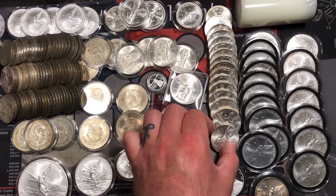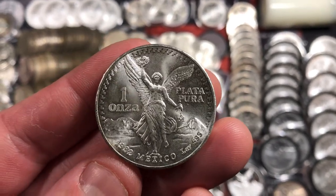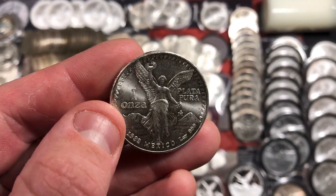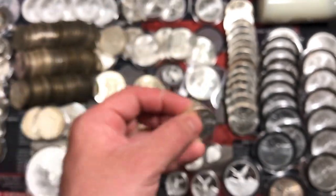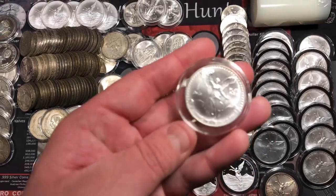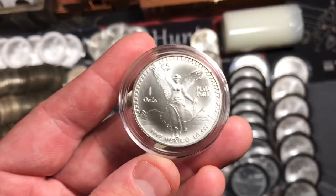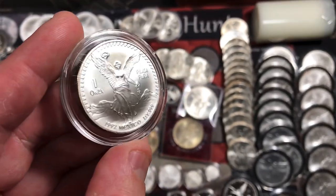I also have quite a few of the previous design. This is a 1982, and that's the first year this design started — a little bit different perspective of the Statue of Winged Victory. Some people call these onzas because they do say one onza, which is one ounce of Plata Pura — pure silver — three nines fine, one troy ounce. I have a whole tube of that design. Also in between these two designs in the 90s they did have this slightly different design where the font got a little bit smaller, and I actually really like this one a lot — something about it just looks so perfect.